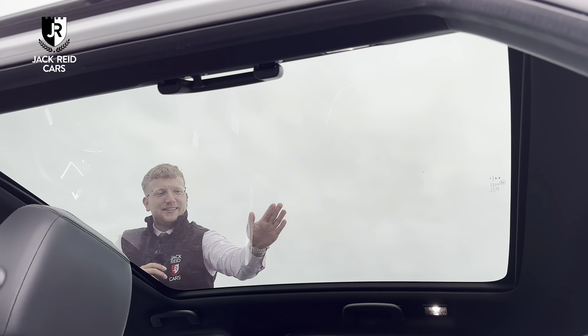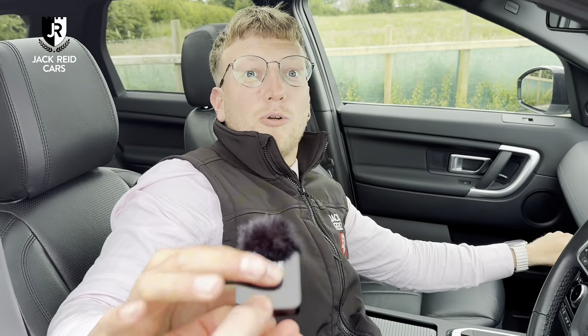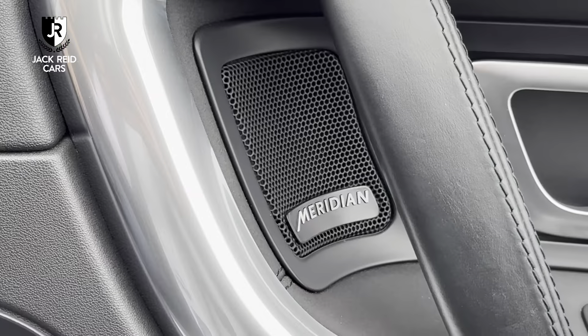My favourite feature in every car is the glass roof. Just listened to the Meridian sound system.